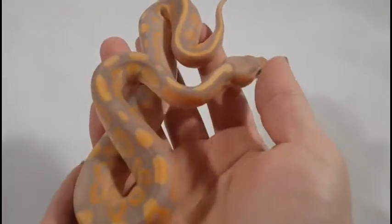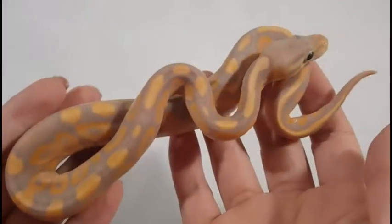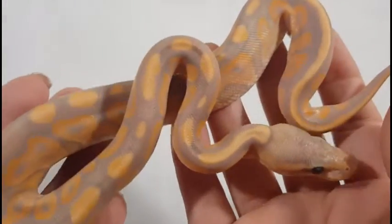Here's our second banana cinnamon male. Looks just like the first one pretty much — beautiful oranges and lavenders.